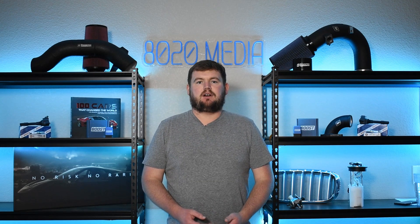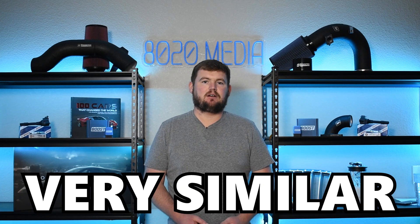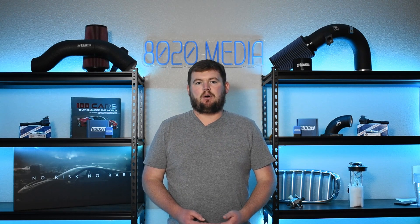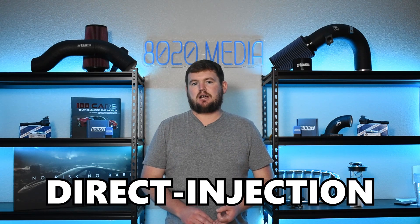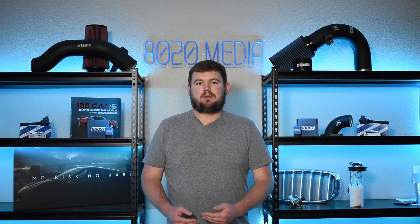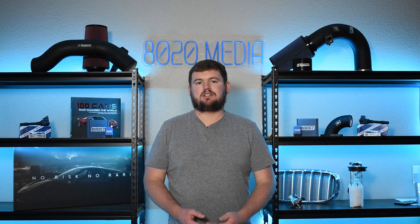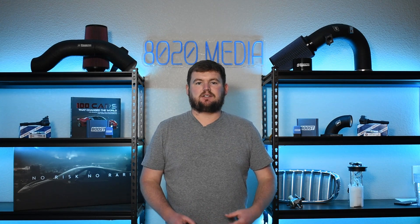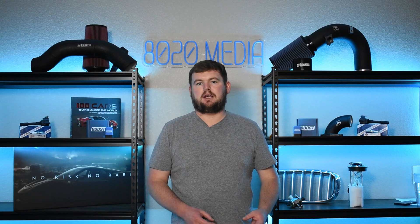Outside of the small difference in displacement, both of these engines are actually very similar. They share the same base design being a part of the Ford EcoBoost engine family. They are turbocharged, feature direct injection and double overhead cam, and a lot of the other design aspects between the engines like the aluminum block and cylinder head are similar.